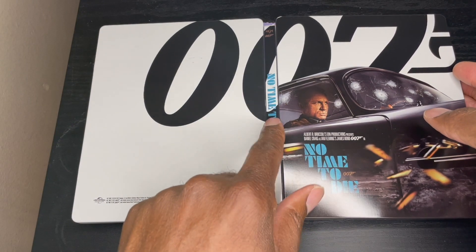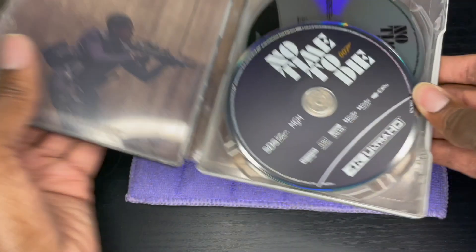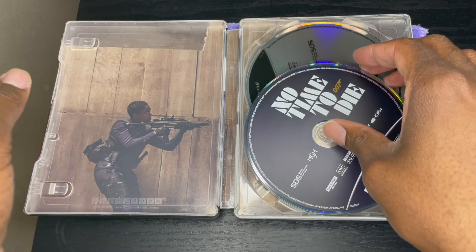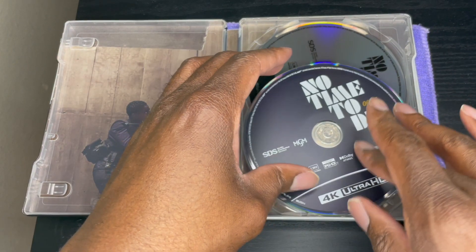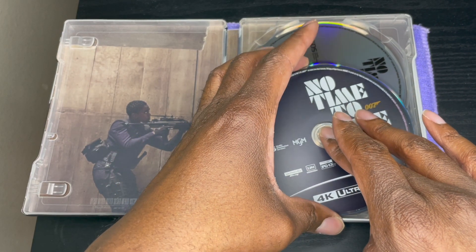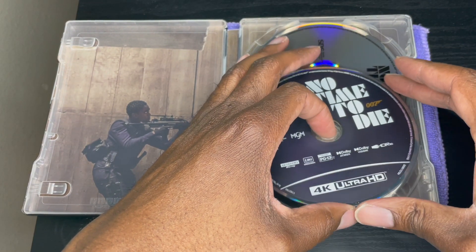These are as of now sold out on Best Buy's website. This transfer apparently is very, very amazing — looks and sounds fantastic. It's got Dolby Atmos and Dolby Vision.